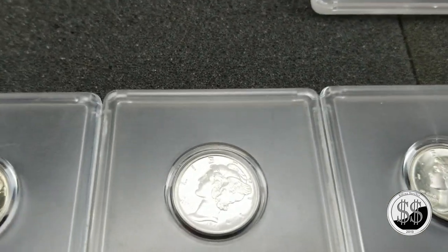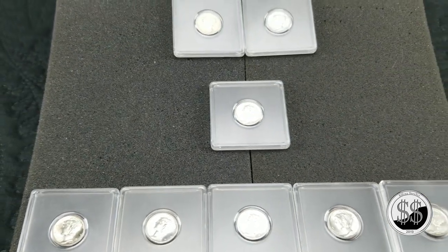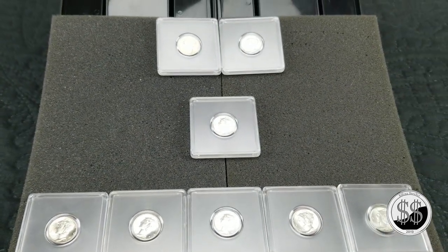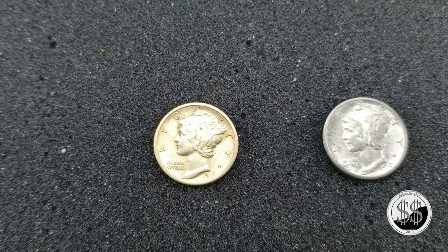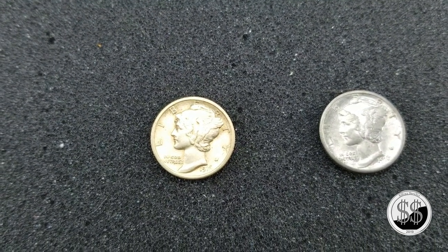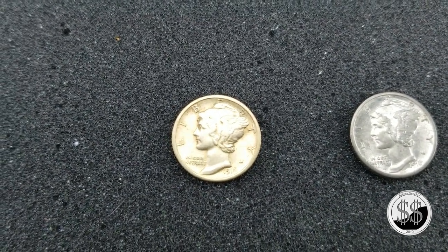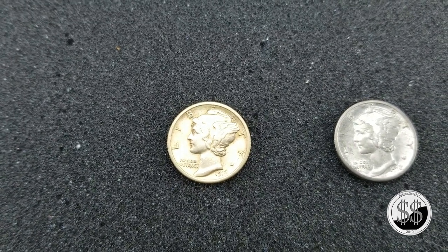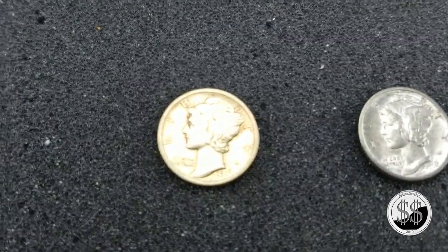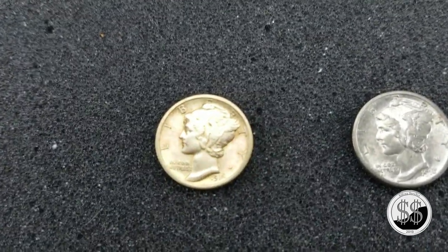I can't believe he gave them to me for six dollars a piece. Anyway, let me take a few of these out of the air-tights here and we'll take a closer look at a few of them. First one — 1916 Philadelphia — and that has some wicked toning going on with it. It's almost like some gold toning. Just love it, really good one, just shines.